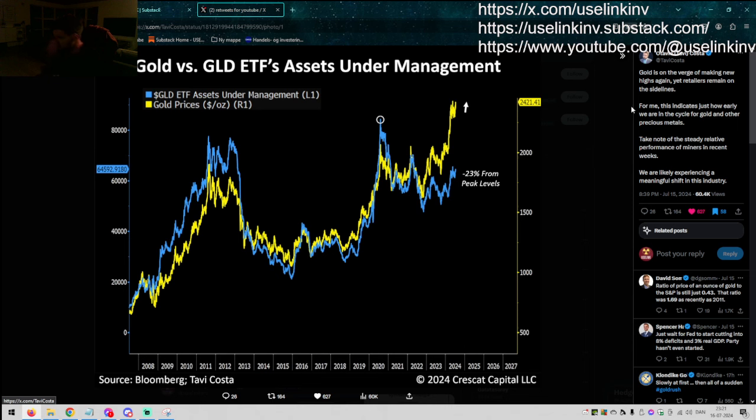Tavi once again with a great chart. Gold is on the verge of making new highs again — it did today — yet retailers remain on the sidelines. For me this indicates just how early we are in the cycle for gold and other precious metals — silver, palladium, platinum. I agree. Take note of the steady relative performance of the miners in recent weeks. The gold and silver miners have broken some huge trend lines, and if you measure them against their underlying metals, it's an incredible chart.